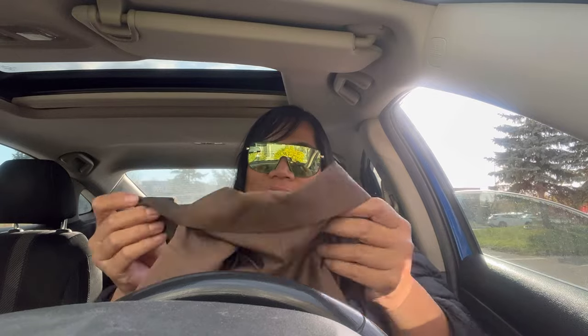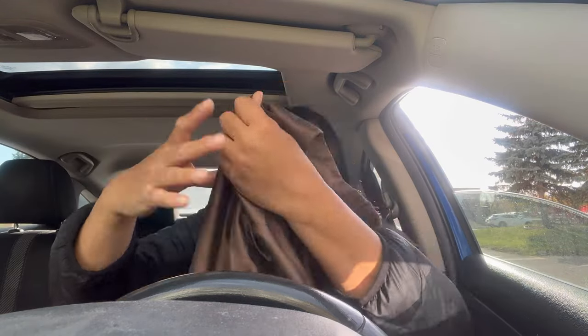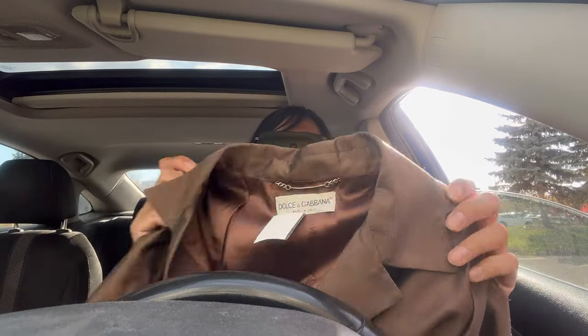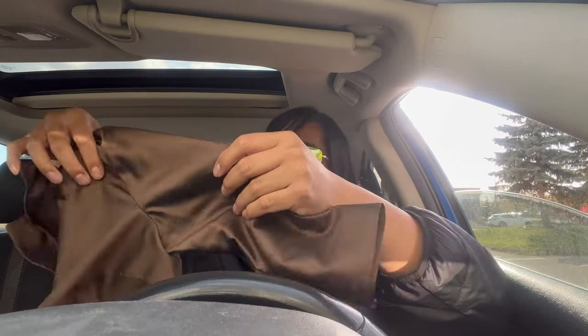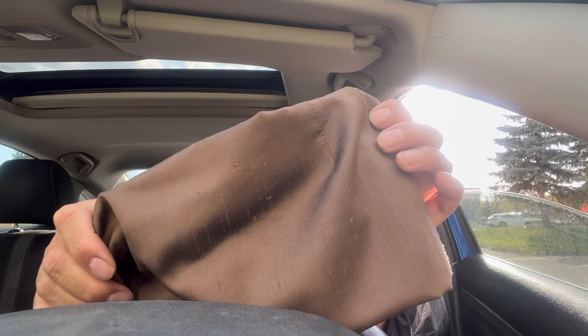I bought this because it was cheap and it's high-end. It's a size 42, so kind of like an extra large. It's a Dolce and Gabbana top made out of silk, made in Italy. I love the pearl buttons - the buttons are what make it. But the top itself has so many runs in it.